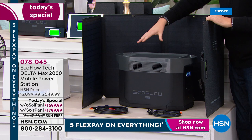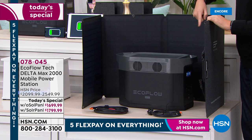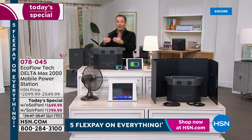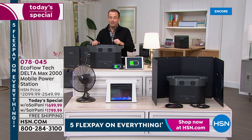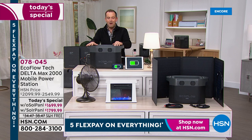Now we can be self-sustaining with the power of the sun. The solar panel will do it for you. This solar panel normally retails for around $400 — tonight it's essentially just a hundred dollars more than the unit alone. We also have flex pay, and if you have your HSN credit card, we'll do 18-month VIP financing to spread the cost and make it affordable.